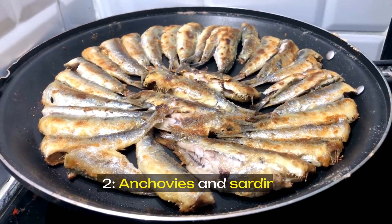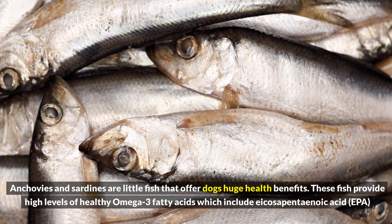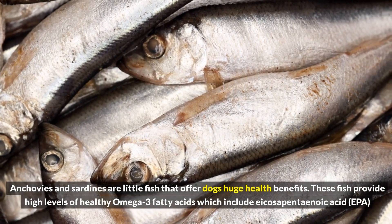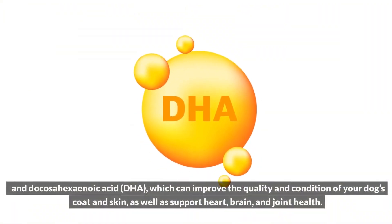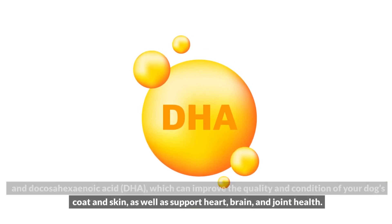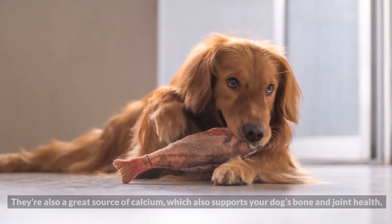2. Anchovies and Sardines. Anchovies and sardines are little fish that offer dogs huge health benefits. These fish provide high levels of healthy omega-3 fatty acids, which include eicosapentaenoic acid, EPA, and docosahexaenoic acid, DHA, which can improve the quality and condition of your dog's coat and skin, as well as support heart, brain, and joint health.